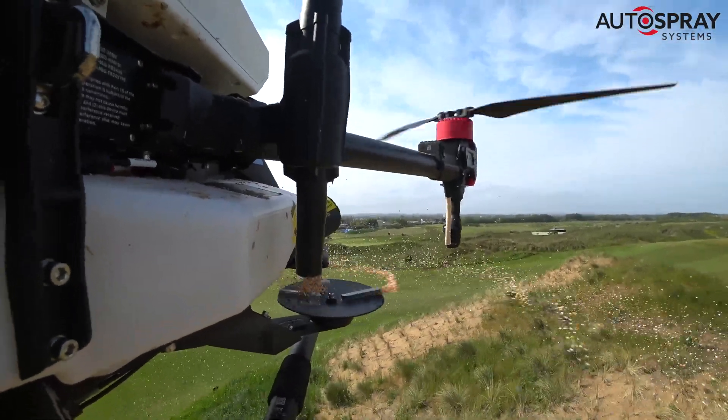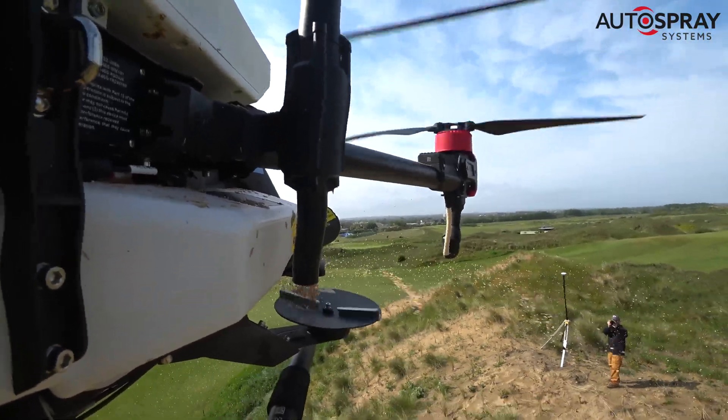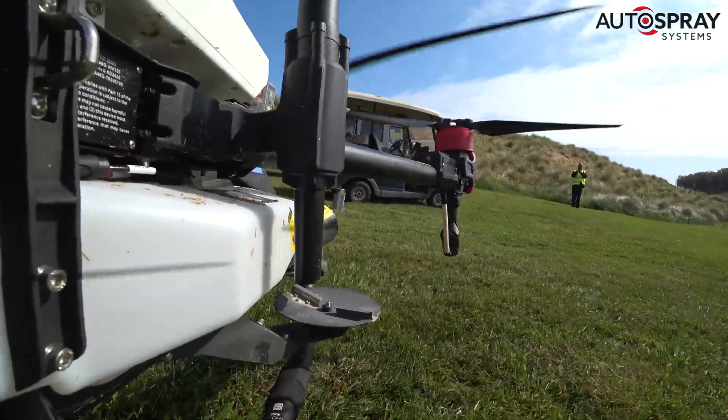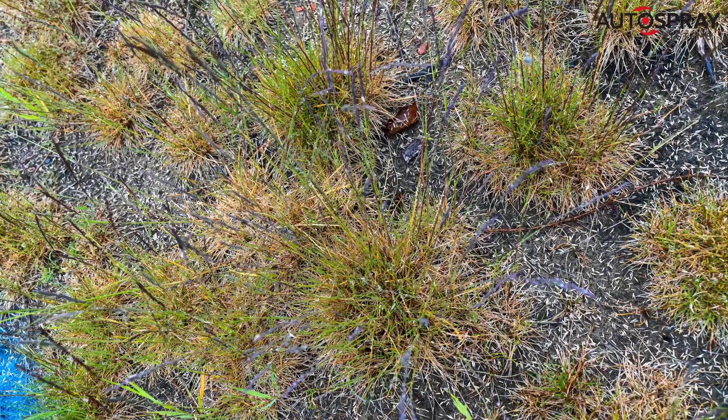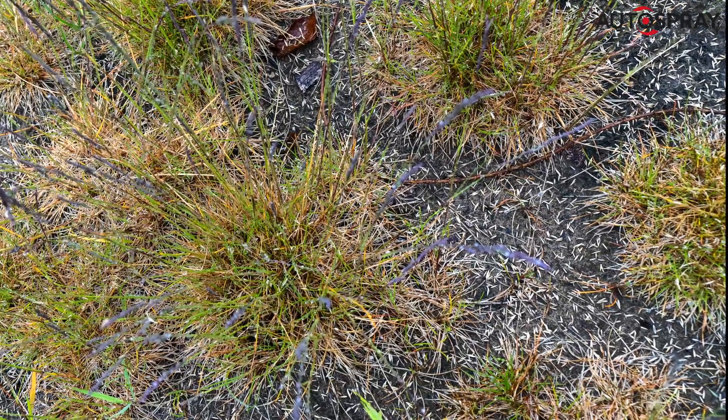Within a couple of hours, 80 kilos of dune-specific grass seed and appropriate fertiliser had been applied and play was able to resume. John inspected the treated areas and was delighted with the coverage and impressed with the speed and simplicity of the whole process.